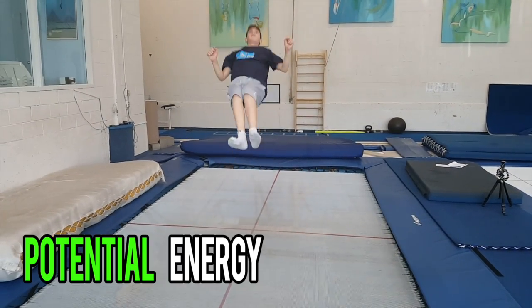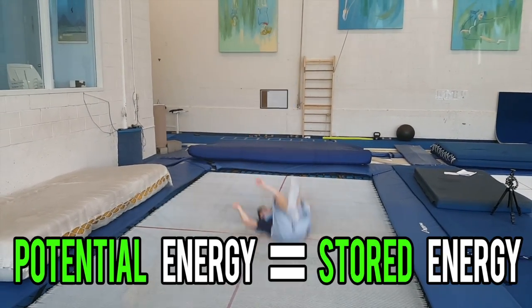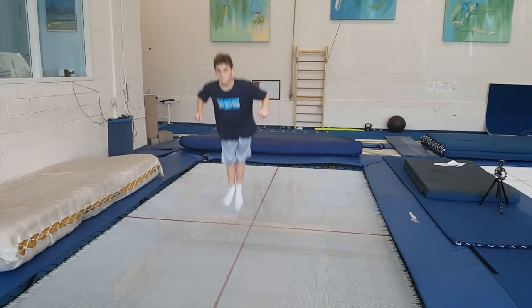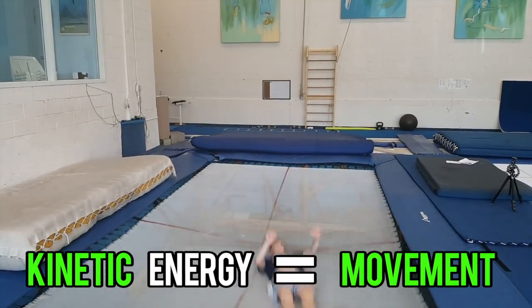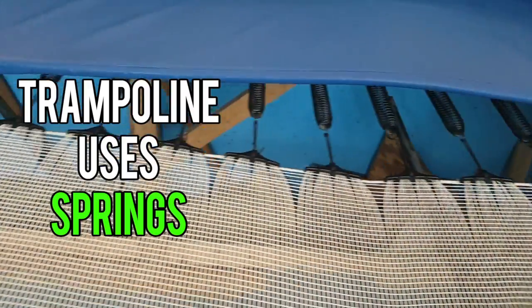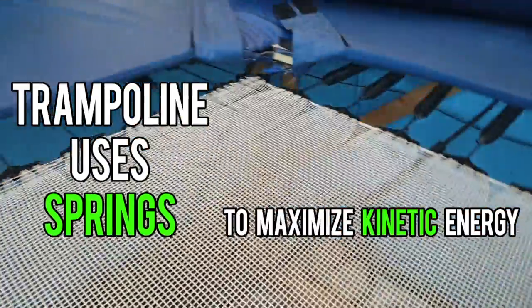My potential energy is energy stored in me. Kinetic energy, however, is movement. The trampoline uses springs to maximize my kinetic energy and my jump.